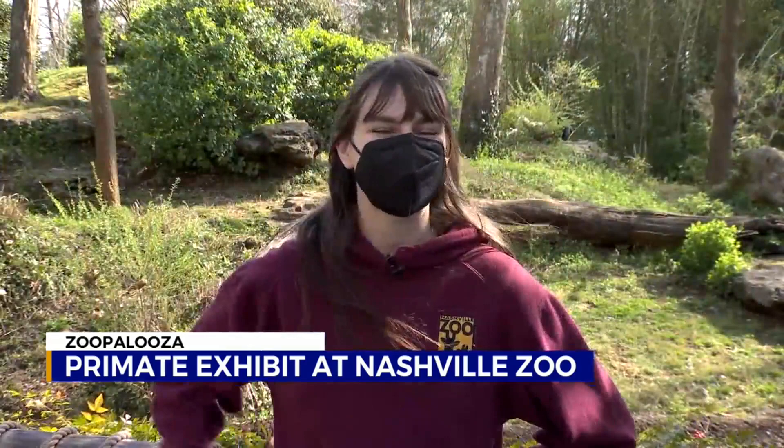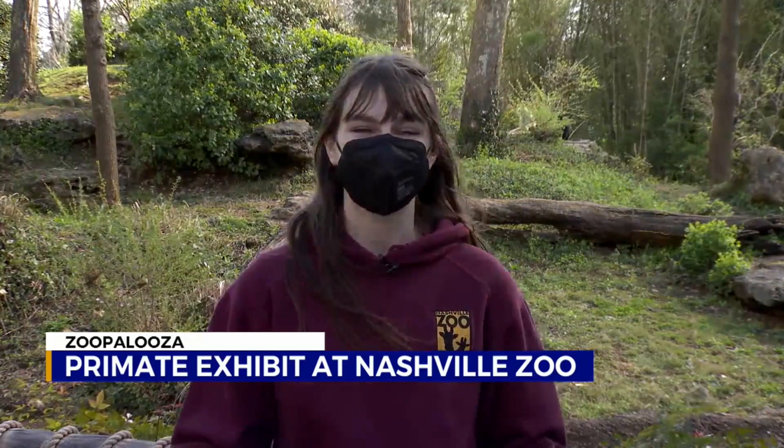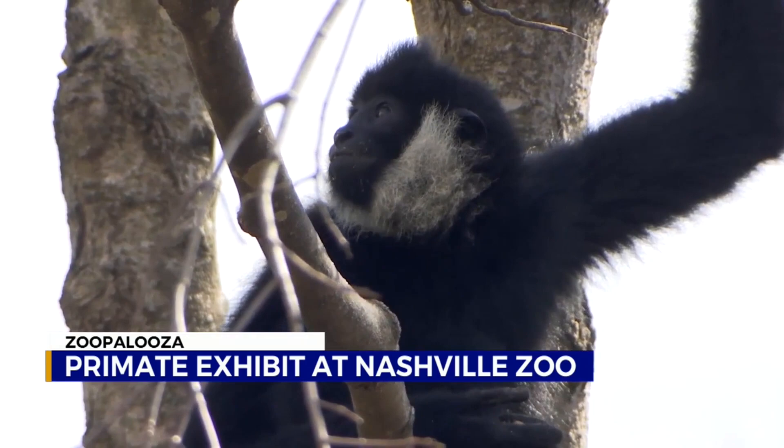For the record, these guys are not monkeys. A lot of people do think that, but they're actually lesser apes — they're part of the ape family. There are lesser apes and the great apes. Lesser apes contain the siamangs and the gibbons, while great apes are gorillas, orangutans, chimpanzees, and bonobos.